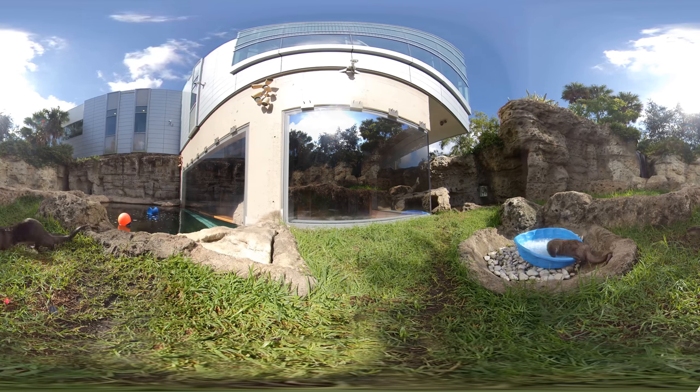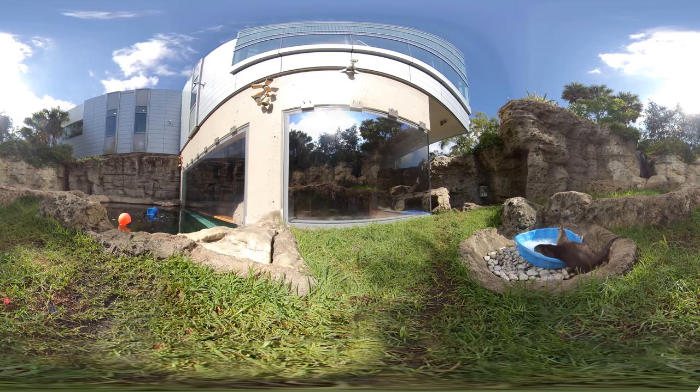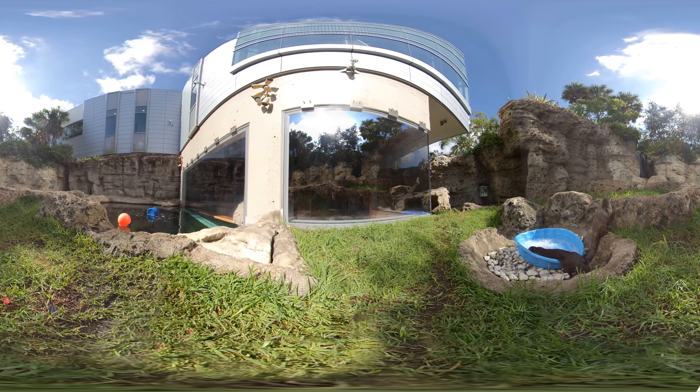MODS connects people with inspiring science, including the animals in our care. Our river otters are true ambassadors for their species of large mammals. River otters, like the ones here at MODS, typically live eight or nine years in the wild, but with the proper care and special habitats just like this one, they can live as long as 20 to 25 years.